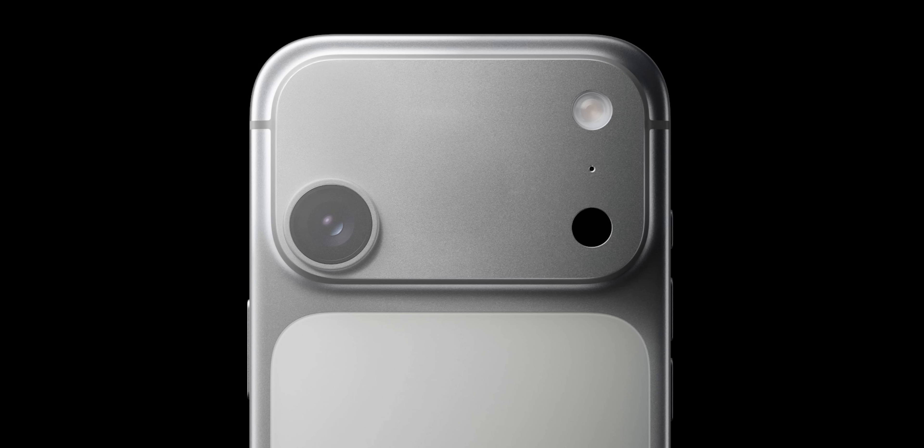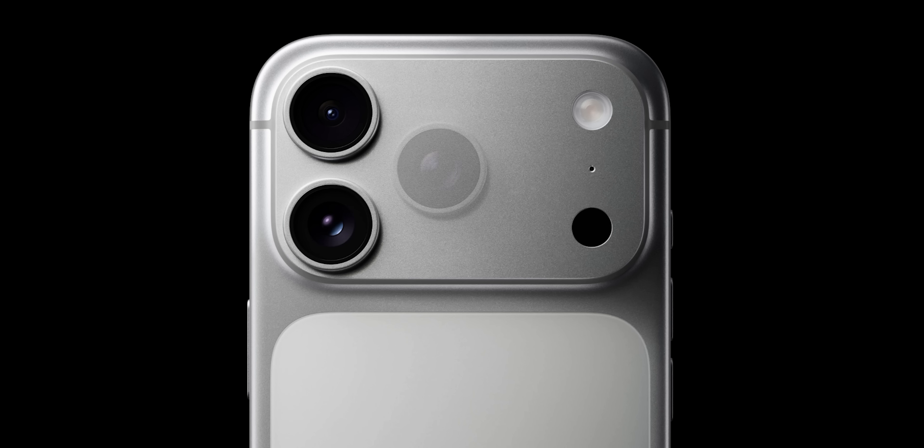The iPhone 17 Pro and the iPhone 17 Pro Max's new 4X telephoto lens has a huge flaw. The 4X telephoto won't give you a 48 megapixel photo unless the conditions are perfect.